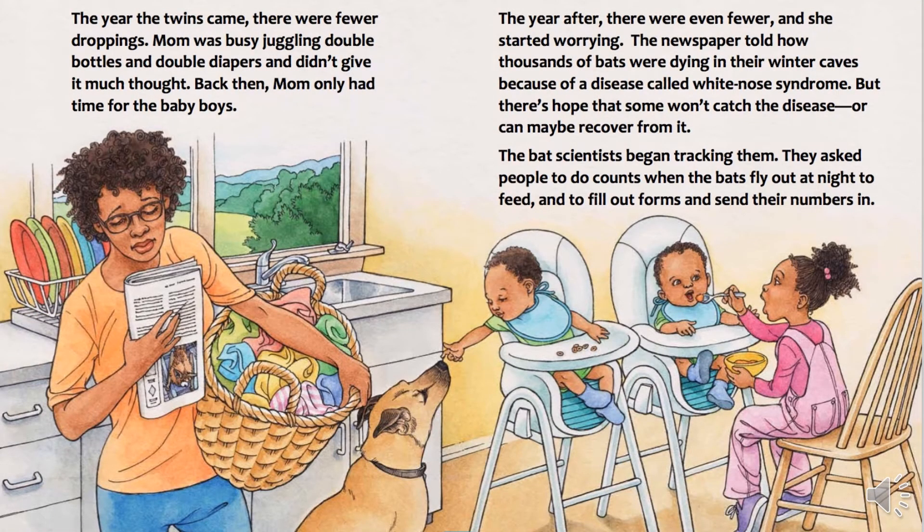The year the twins came, there were fewer droppings. Mom was busy juggling double bottles and double diapers and didn't give it much thought. Back then, Mom only had time for the baby boys. The year after, there were even fewer, and she started worrying. The newspaper told how thousands of bats were dying in their winter caves because of a disease called white-nose syndrome.